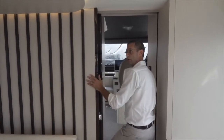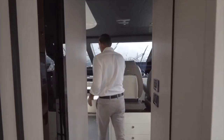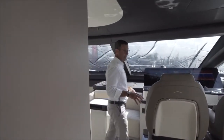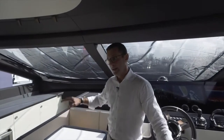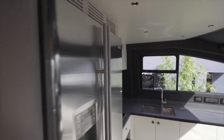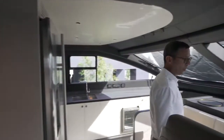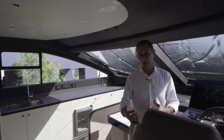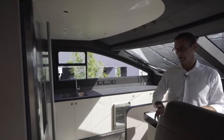Now let's move to more technical spaces: the helm station, galley, and crew quarters. By closing this door, this 78 becomes a real mega-yacht concept where crew and owners don't interfere with each other.